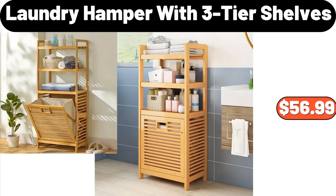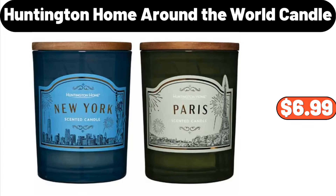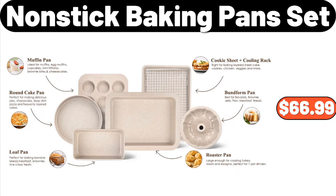Laundry Hamper with Three-Tier Shelves, $56.99. Miranda Transitional Medallion Area Rug, $52.99. Huntington Home Around the World Candle, $6.99. Nonstick Baking Pan Set, $66.99.